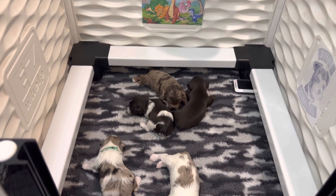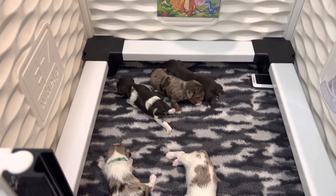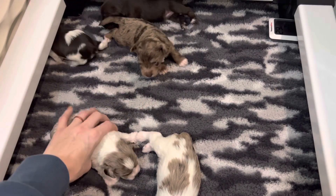This is Persephone's litter. They are two weeks old, just a couple days older than Ava and McKenzie's litter. So here everybody is. The wait list for this litter is full.